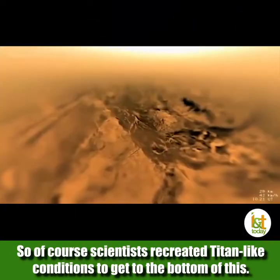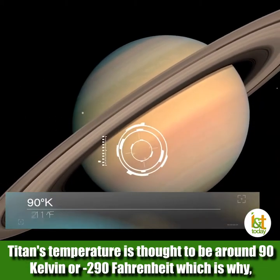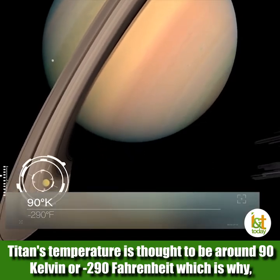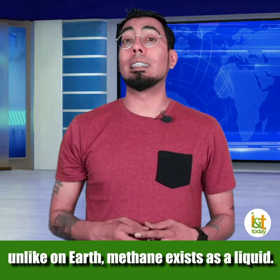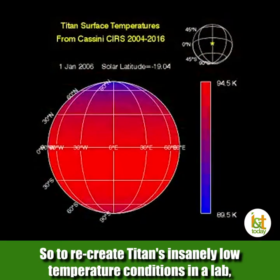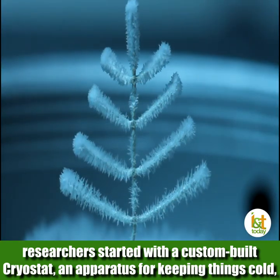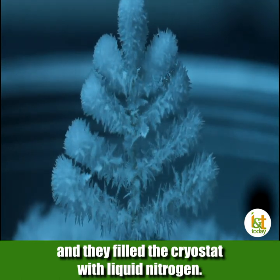Scientists recreated Titan-like conditions to get to the bottom of this. Titan's temperature is thought to be around 90 degrees Kelvin, or negative 290 degrees Fahrenheit, which is why, unlike on Earth, methane exists as a liquid. To recreate Titan's insanely low temperature conditions in a lab, researchers started with a custom-built cryostat, an apparatus for keeping things cold, and then filled the cryostat with liquid nitrogen.